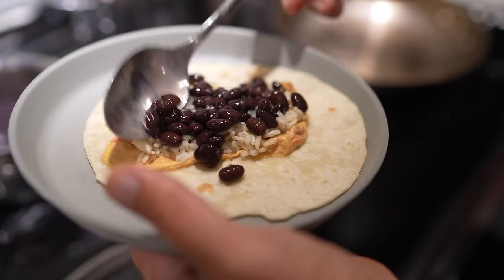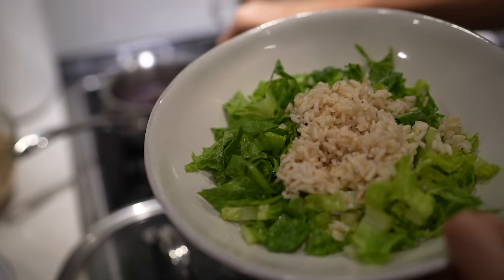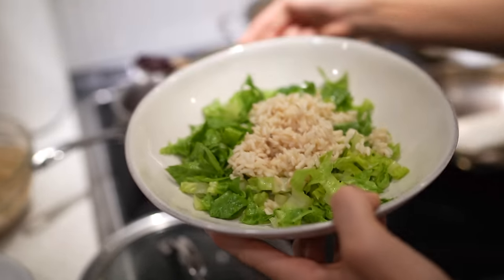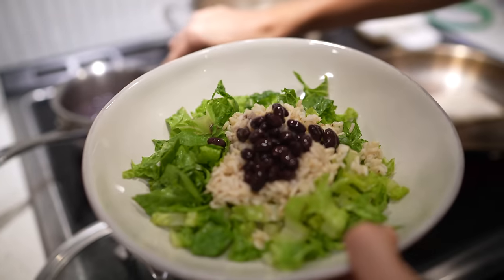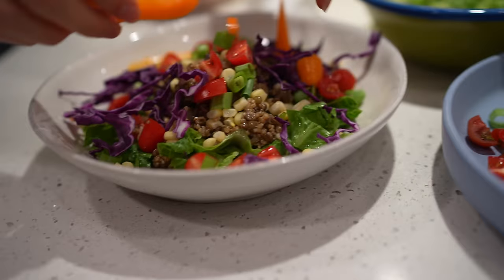The kids' burritos — black beans, rice, and some hummus. Besides being delicious, this is so easy and so affordable, you guys. Especially if you're looking at meal planning and eating plant-based on a budget. These are amazing, you can't go wrong with it.